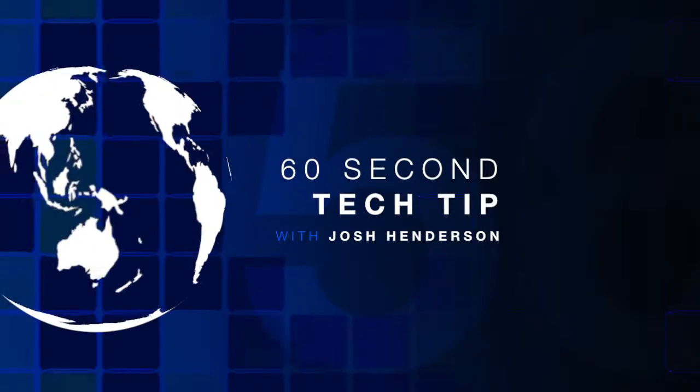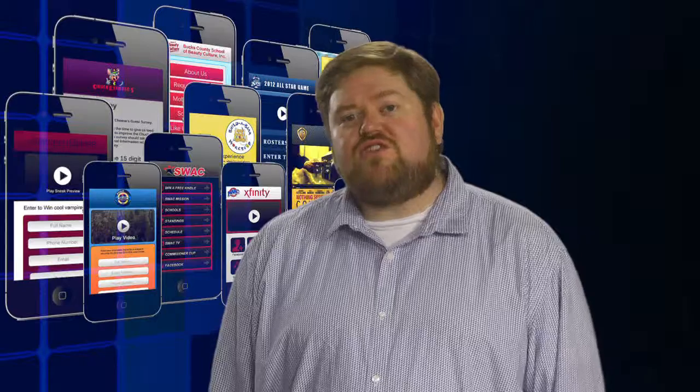Here's your 60-second tech tip. I'm Josh with Henderson Consulting Group. Your smartphone could be an open book to anyone that wants to read your information.